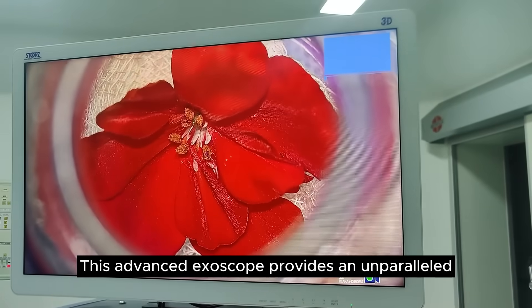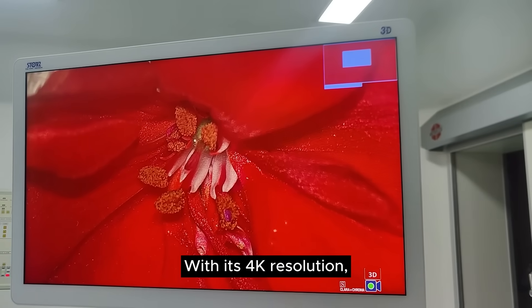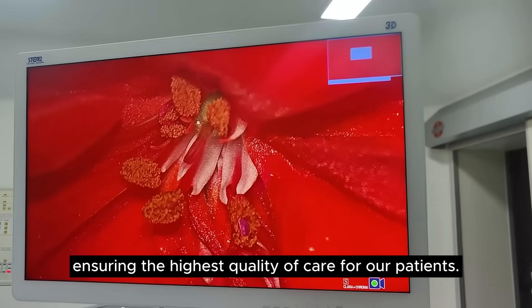This advanced exoscope provides an unparalleled level of clarity and depth perception. With its 4K resolution, surgeons can visualize intricate details with incredible precision, ensuring the highest quality of care for our patients.